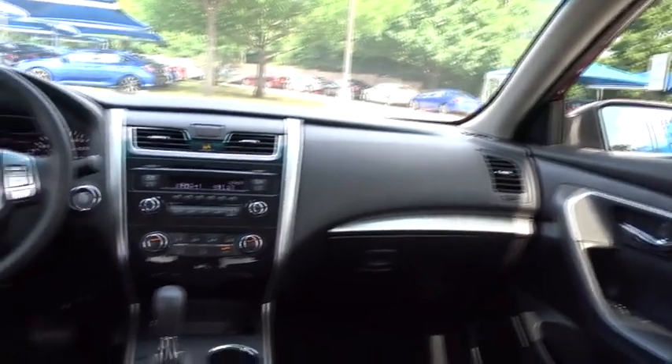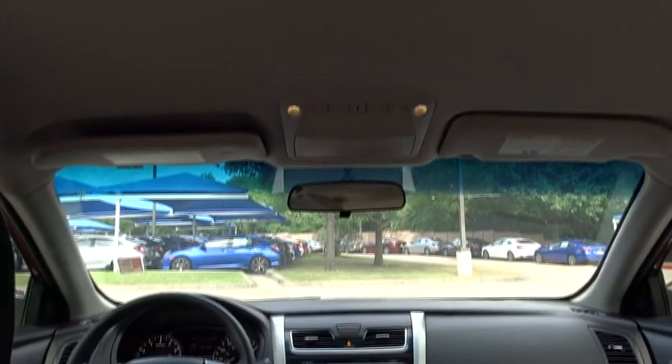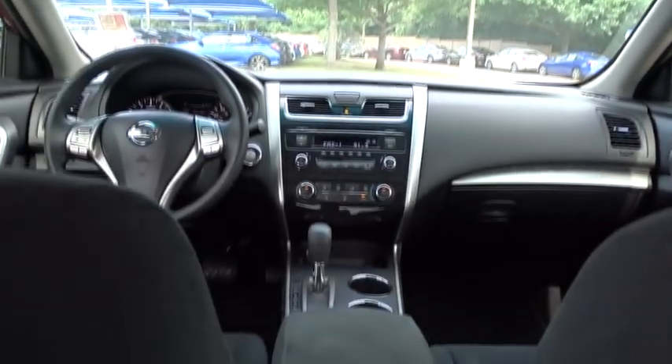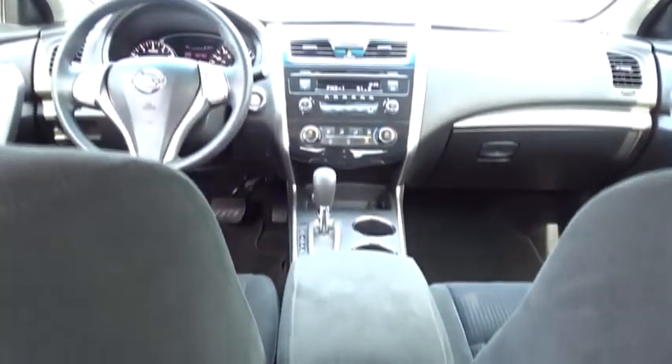Here are some of this vehicle's great options: keyless entry, anti-lock braking system, stability control, traction control, steering wheel audio controls, Bluetooth, power steering, adjustable steering wheel, four-wheel disc brakes, keyless start, cruise control, front wheel drive.